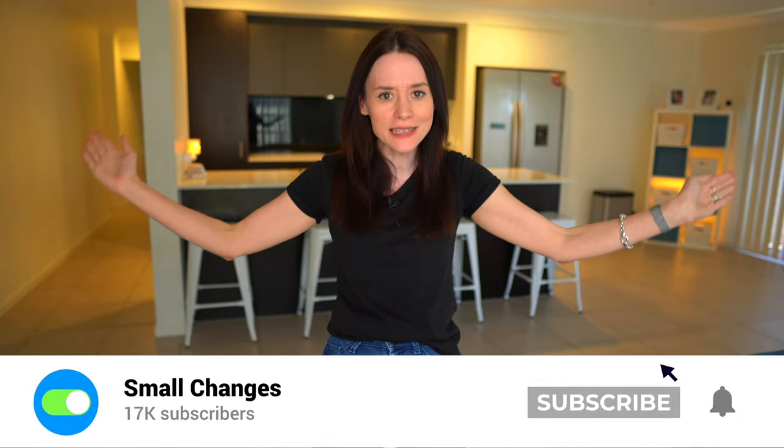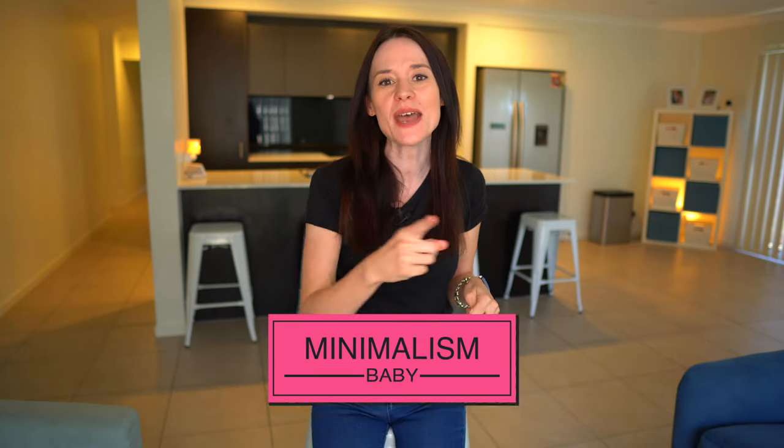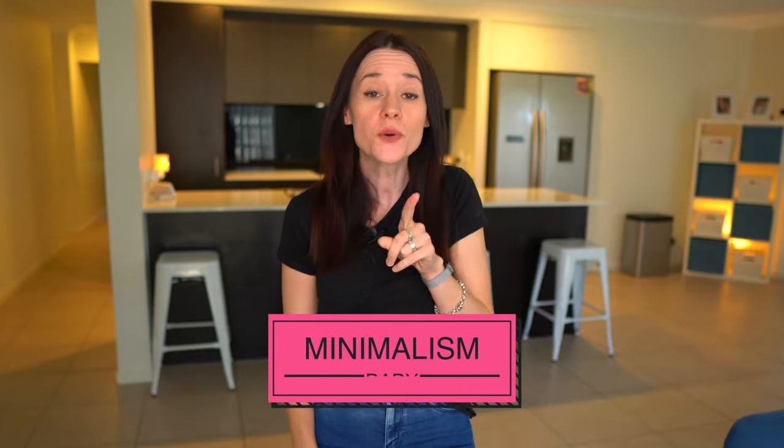Hi guys, welcome back to our channel. If you are new here, my name is Sarah and we are a minimalist family who is living big with less. Today we're talking about minimalism, baby. So if you are expecting a precious bundle of joy, or someone you know is, I'm going to tell you some of my top tips for having a minimalist baby so you can spend more time cuddling and less time cleaning.